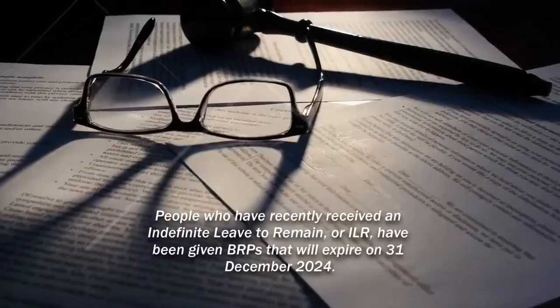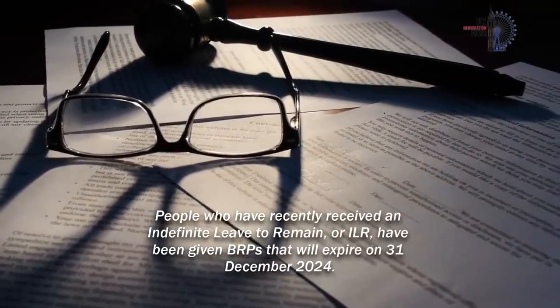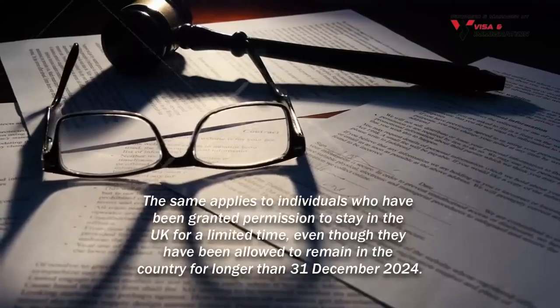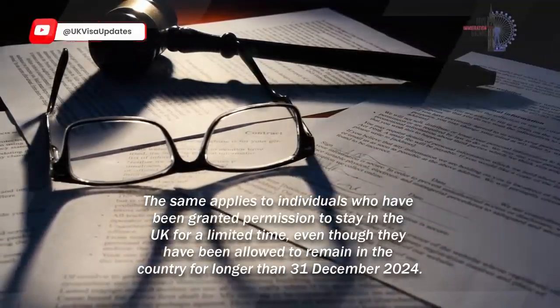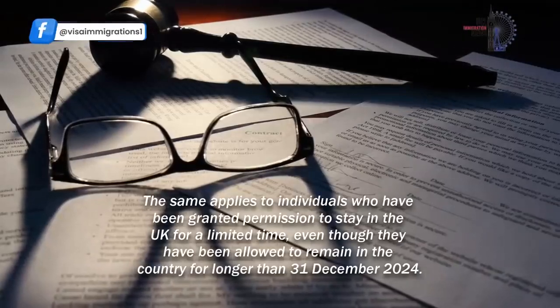People who have recently received an Indefinite Leave to Remain, or ILR, have been given BRPs that will expire on the 31st of December 2024. The same applies to individuals who have been granted permission to stay in the UK for a limited time, even though they have been allowed to remain in the country for longer than the 31st of December 2024.